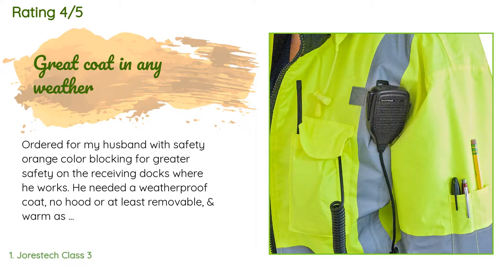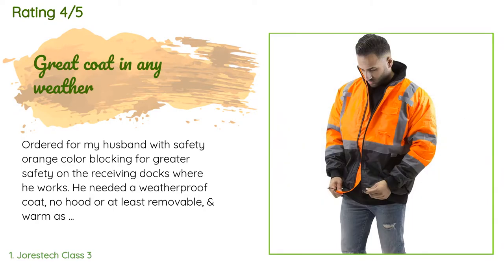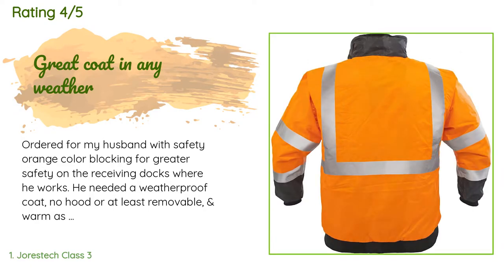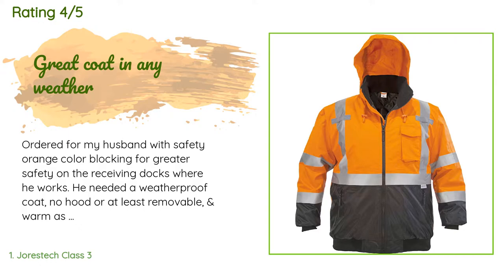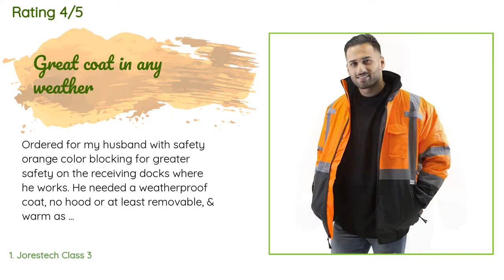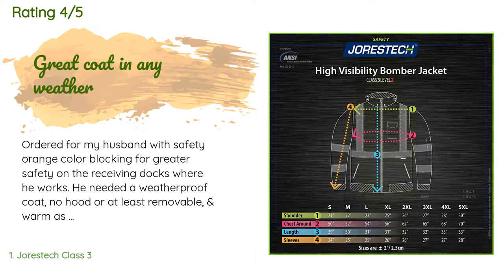He needed a weatherproof coat — no hood, or at least removable — and warm as well as rain repellent. Fit is excellent. Our only complaint regards packing of the jacket: it was stuffed so tightly within the box that despite precautions, my husband's knife cut directly into the garment, leaving about a four-inch slash on the right chest.